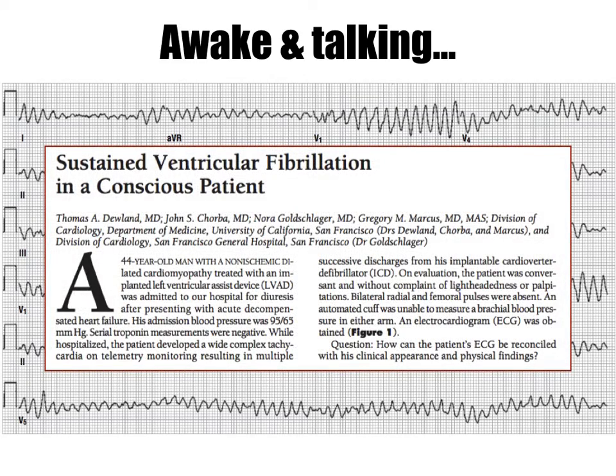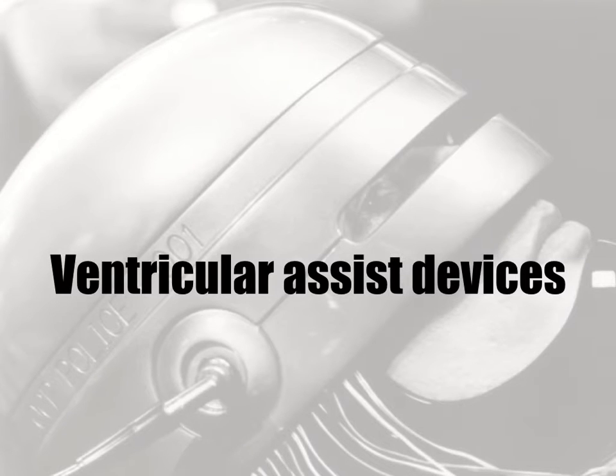In fact, there are several case reports of conscious VF documented throughout medical literature. This lecture will focus on the basics of ventricular assist devices, or VADs, focusing on their basic components as well as their function. We will also discuss the physiological implications post-VAD insertion, as well as an approach to assessing these complicated patients.